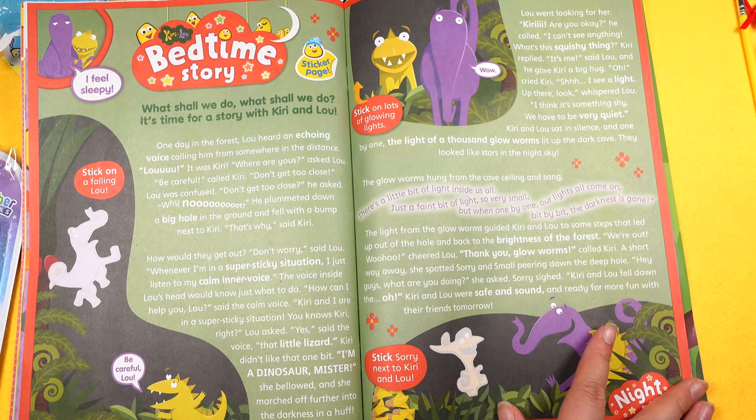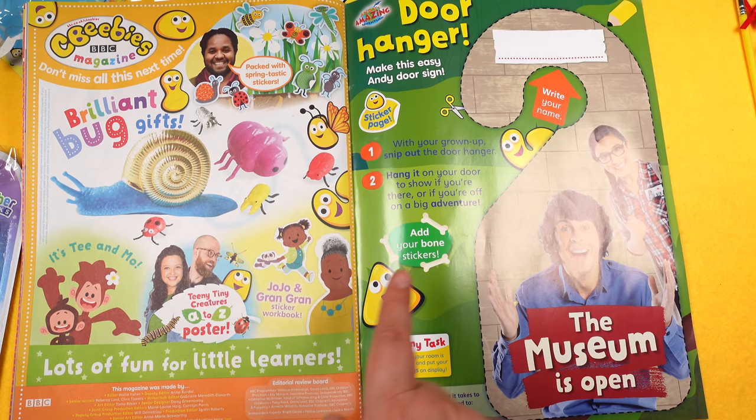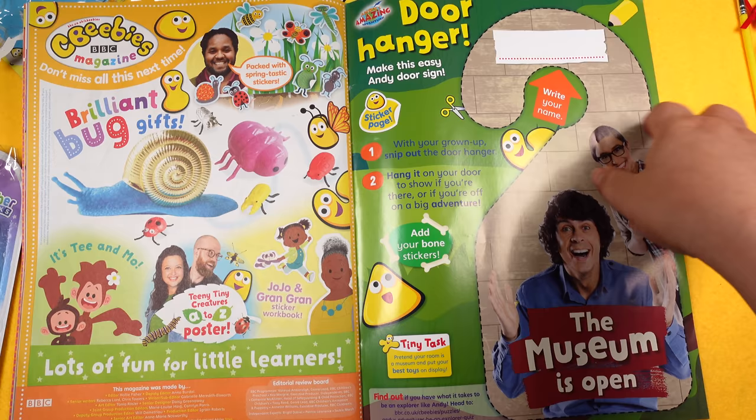Then a colouring-in page with gold letters, and next time there's an awesome bug gift for spring. There's also a door hanger for the museum and amazing adventures — you can write your name or a message on it. This one says 'Shh about an adventure', which is cool.